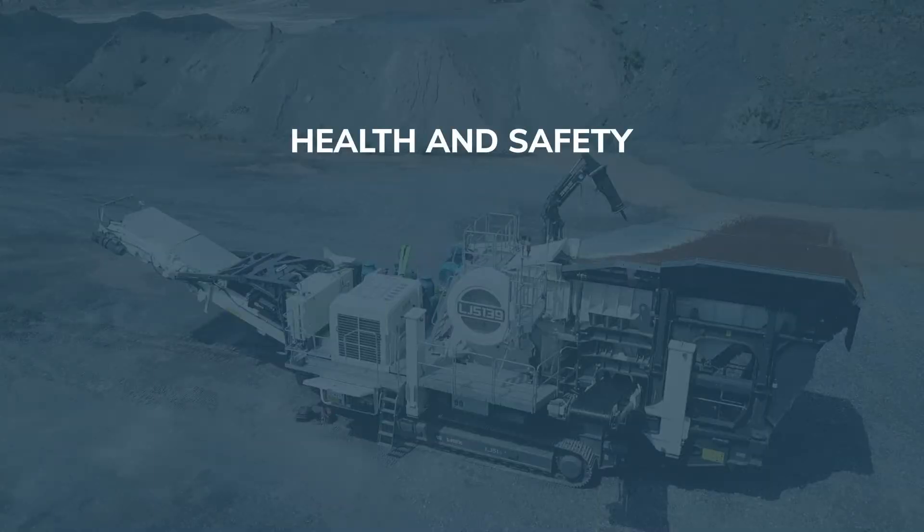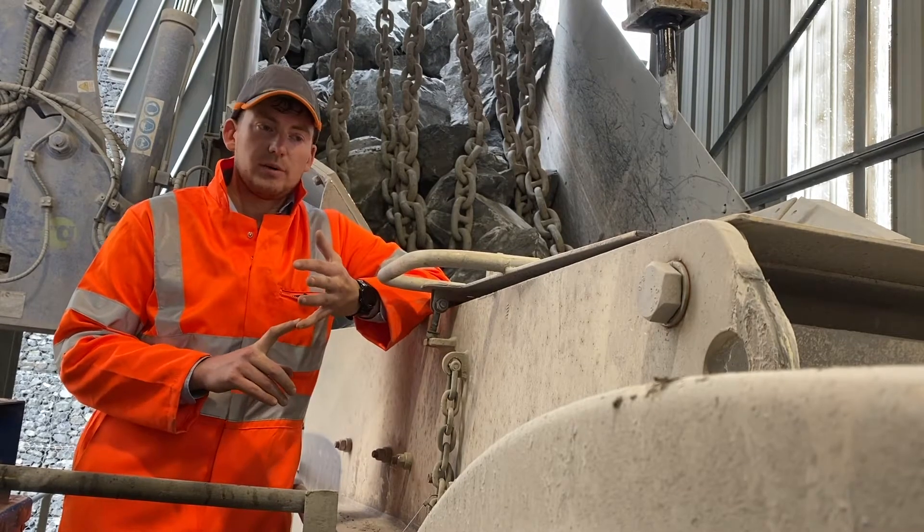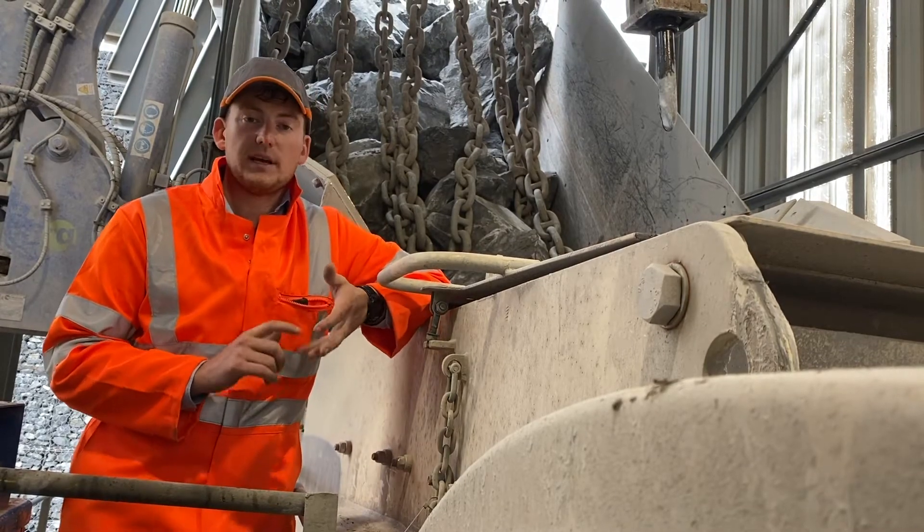It is a major advantage for health and safety because no operator needs to be near the crusher when it's done. It's done by a simple press of a button.